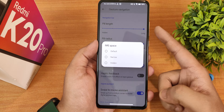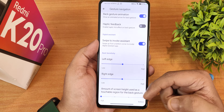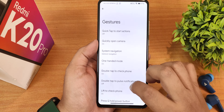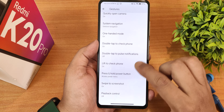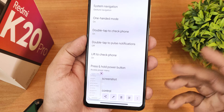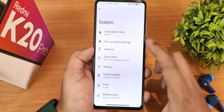We have the IME button space — you can set it to default, narrow, or hidden. Back gesture animation, haptic feedback, and swipe to invoke assistant are all working fine. There's left and right edge customization, and the amount of screen height used for the back gesture is adjustable. Two-button and three-button navigations are also there, plus one-handed mode, double tap to check phone, double tap to pulse notification, lift to check phone, swipe screenshot — all working perfectly fine.